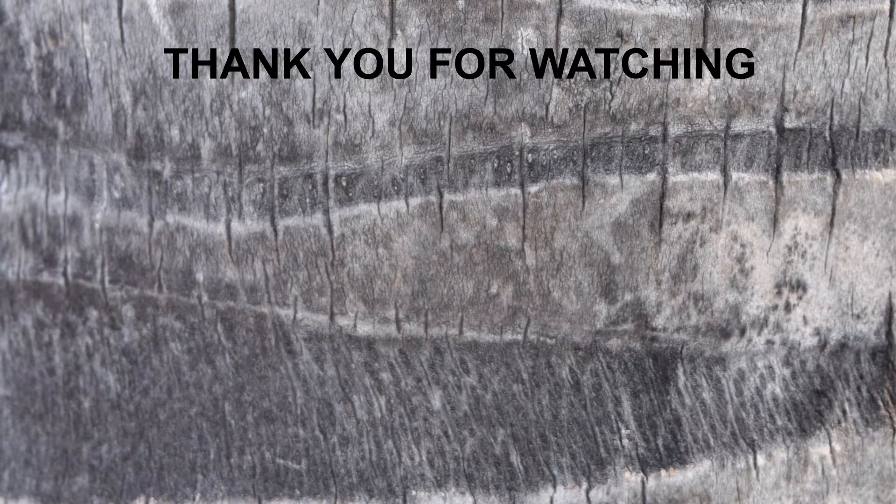I would really like to thank Biobush for doing this collaboration with me. While you're at it, you might as well also peck the like button on this video.